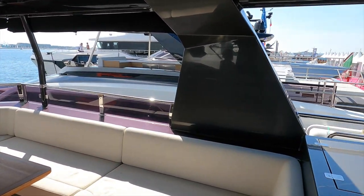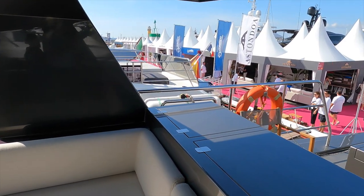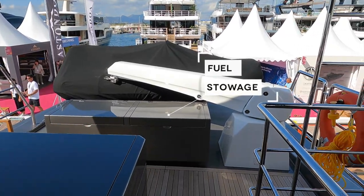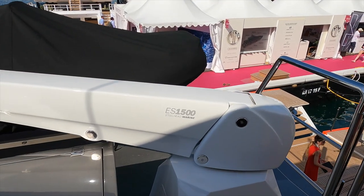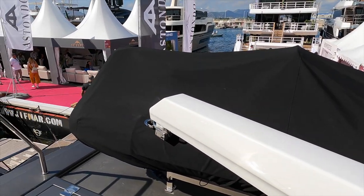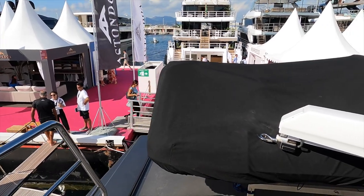Up here we have another galley, kitted out with a grill, two burners, a large sink, a fridge, and a freezer. Under the crane is where we find the fuel stowage for the tender, where you can fit around 80 gallons of fuel. The steel-hulled crane has a lift capacity of 1,500 pounds, which is more than enough to hoist the 3.6-metre, five-seater tender.